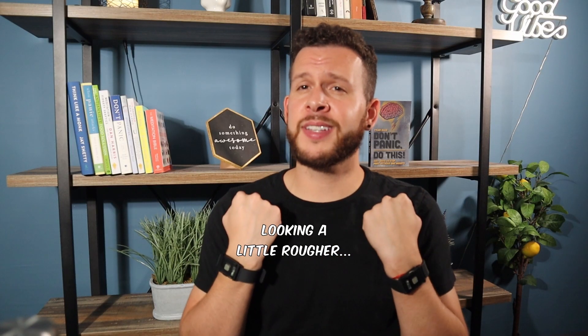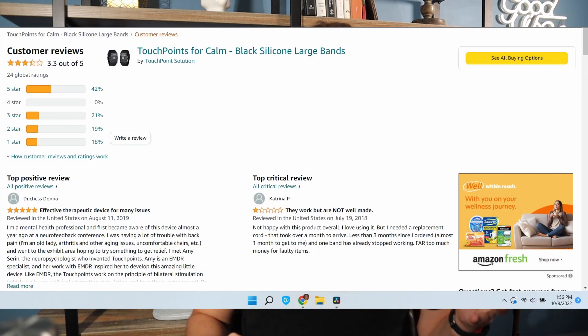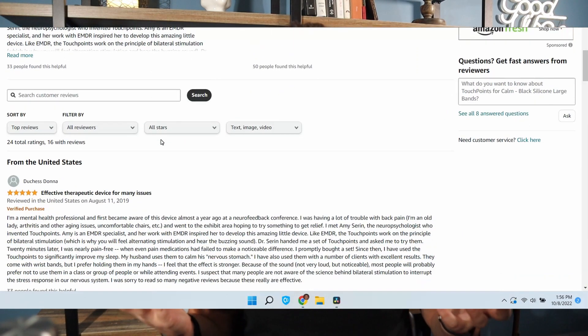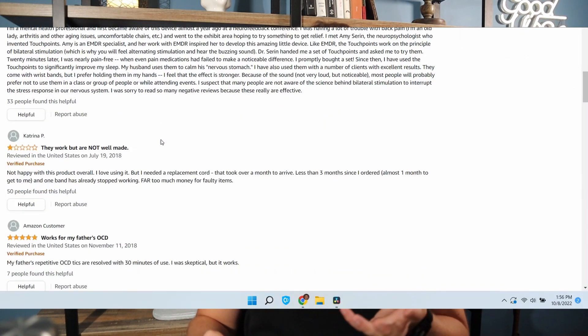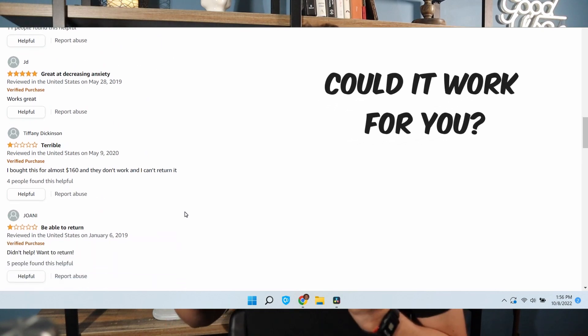Fast forward one month later — I've been using the Touchpoint Solution every day, twice a day for at least 20 minutes at a time. Before I even share my own experience, I went online to check out other reviews to see what people were saying overall about the device. What I found were pretty mixed reviews. Some people really love the device and say it helps reduce their stress, soothe their anxiousness, soothe their child with autism, or even help with PTSD symptoms. Whereas other people said the device did absolutely nothing for them and sent it right back.